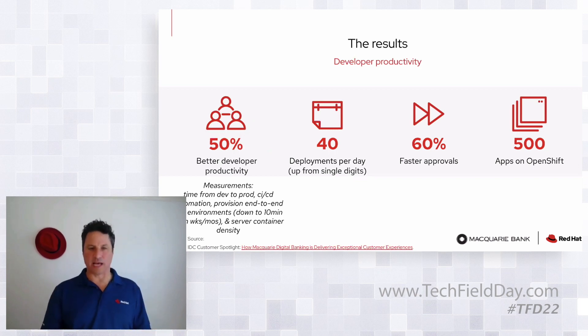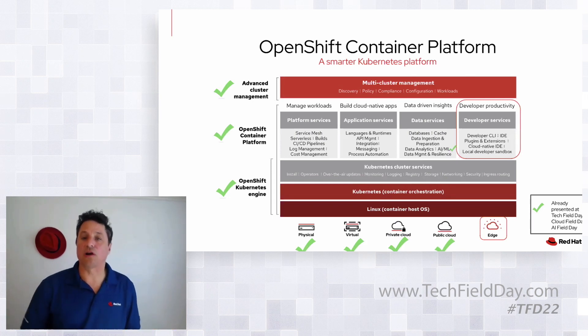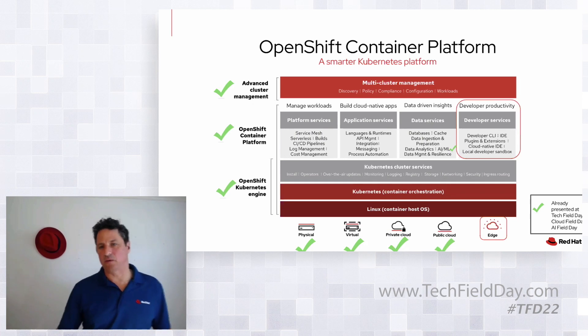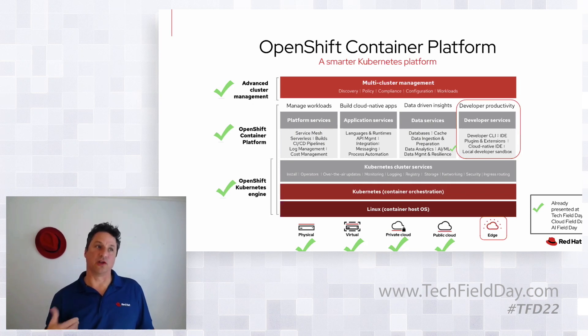That's a quick snapshot of our platform and what it's done for one of our customers. As for why we're here today — everything in green we've already talked through at prior Tech Field Day events. Based on feedback we got, I believe it was from Cloud Field Day, there was real interest in what we're doing for developers and how we're helping operations move into more SRE roles. That's one of the things we're going to be covering today — Jason is going to be presenting that.